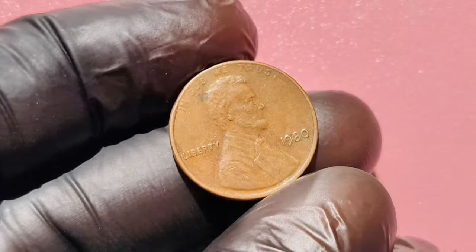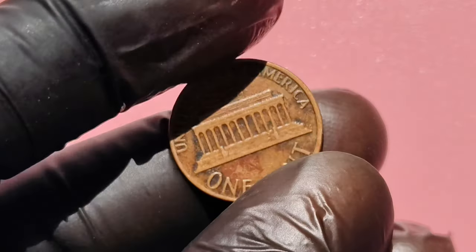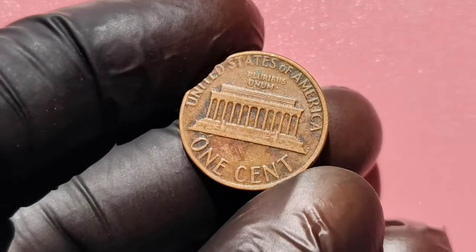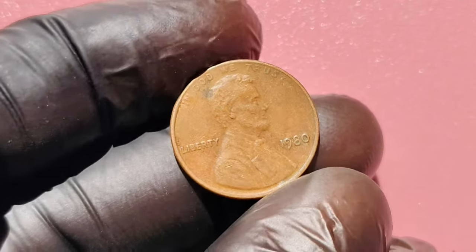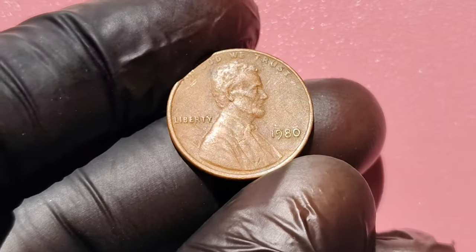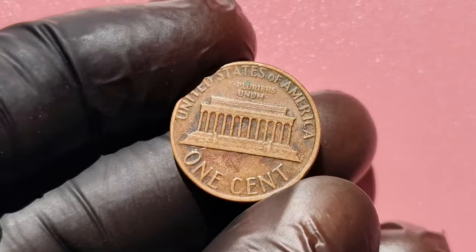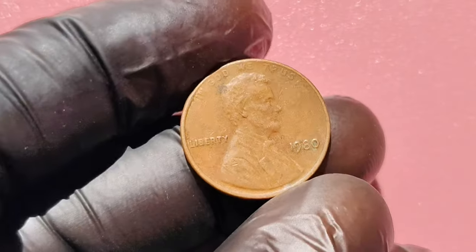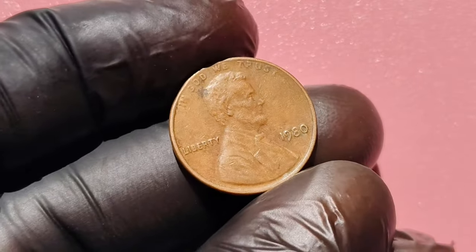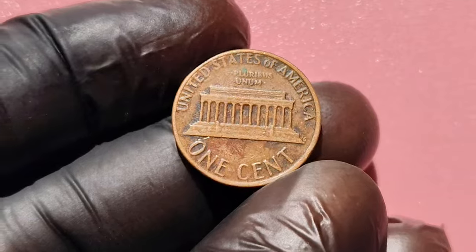While the 1980 No Mint Mark penny in mint condition is the most valuable, there are other valuable 1980 pennies worth keeping an eye on. Error coins, such as off-center strikes or double dies, can also command high prices. Even pennies with slight imperfections can be valuable, so always check your coins closely. The next time you're sorting through your pocket change, don't dismiss those old pennies too quickly. Your 1980 No Mint Mark penny could be worth a life-changing sum of money. Remember, it's all about condition, rarity, and the right buyer.